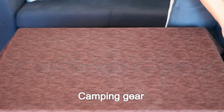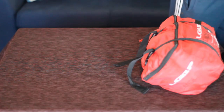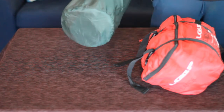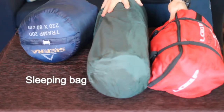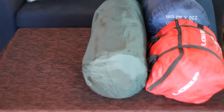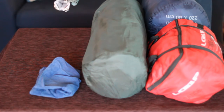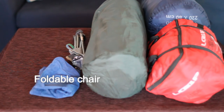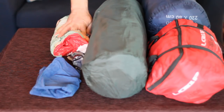First and very important: when I pack, I always make a very simple list. Camping gear: tent, mattress, sleeping bag, pillow, foldable chair.